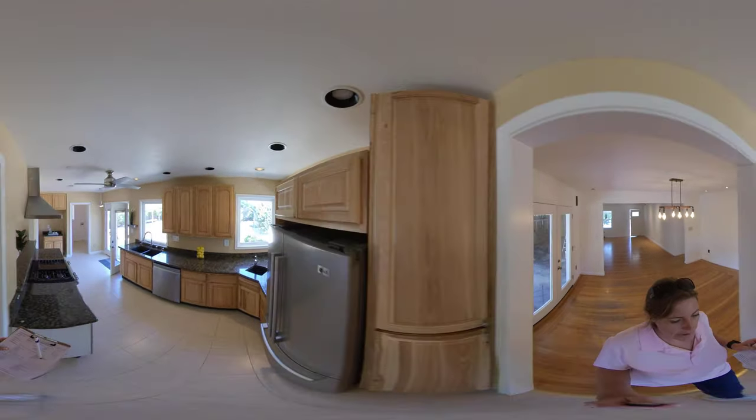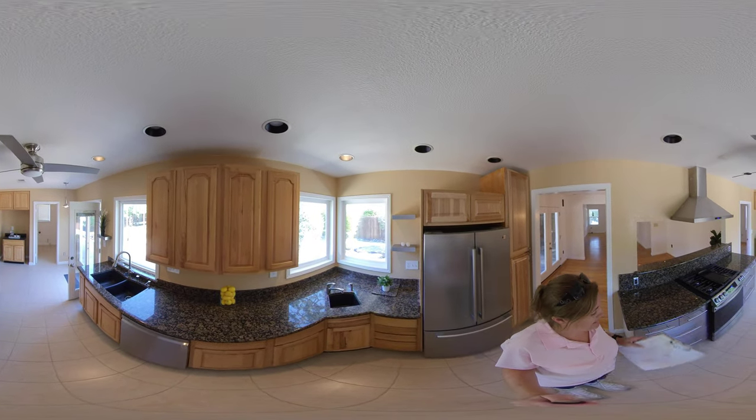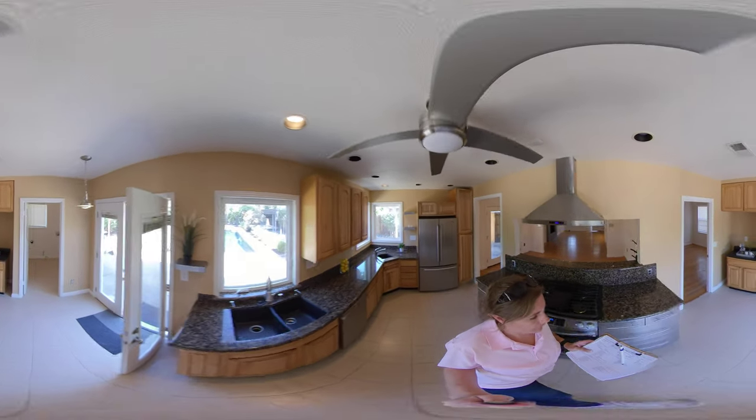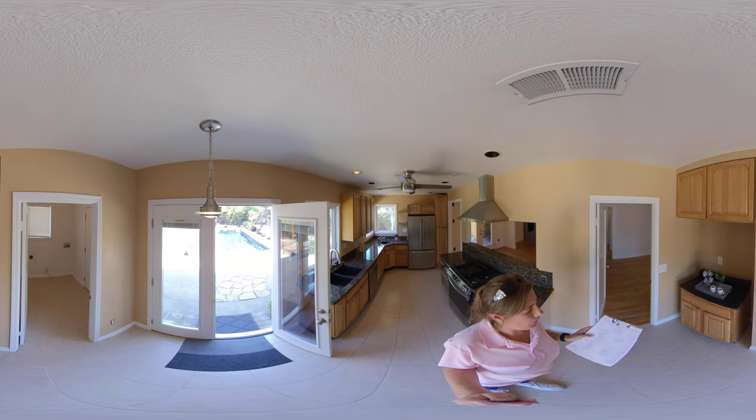Going into the kitchen, you've got updated cabinets, new countertops, new appliances — so it's been remodeled as I said. This area here would be a little nook; it could be a coffee or maybe bar area.